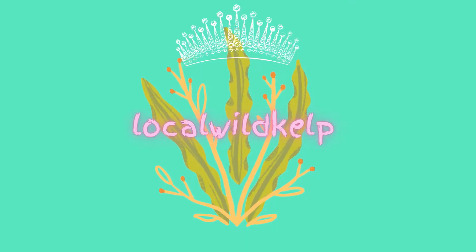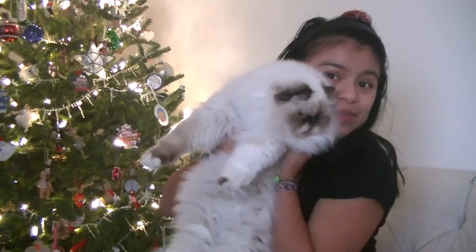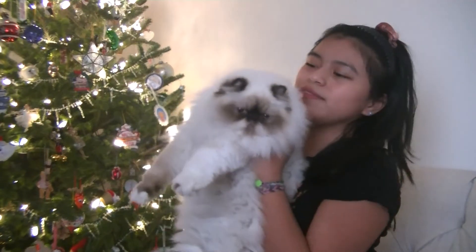Oh my gosh. Hello lovelies, it's Kelpie, I'm back, and today we are going through Christmas haul. Hello, Piper. It was Piper's first Christmas. She's very excited to be here today.